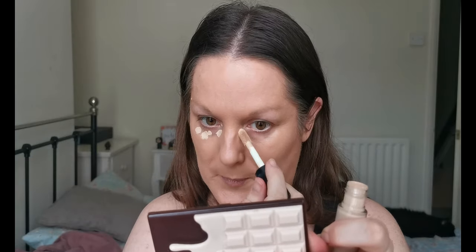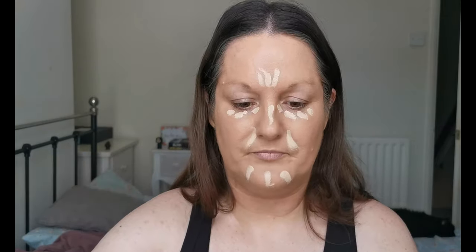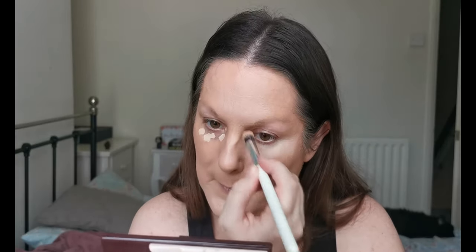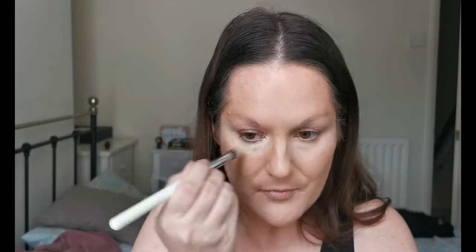I'm just grabbing my e.l.f. 16 Hour Camo Concealer in medium sand, just to try and lighten up a little bit here. Can we make this work? I think we can — yeah, it's looking like we can make this work. I think we've rescued that.